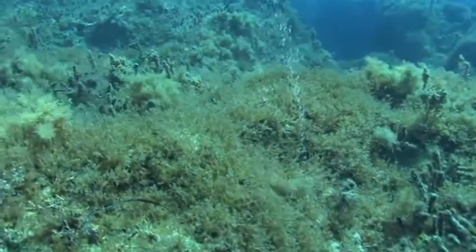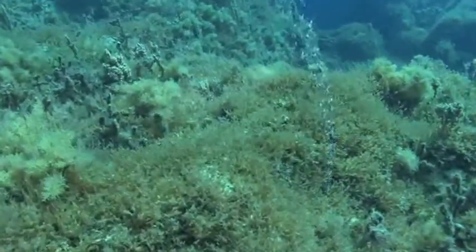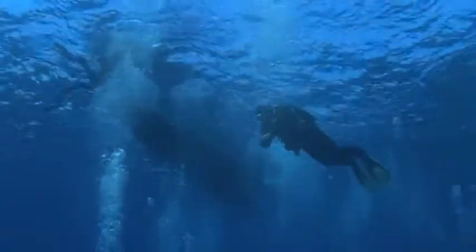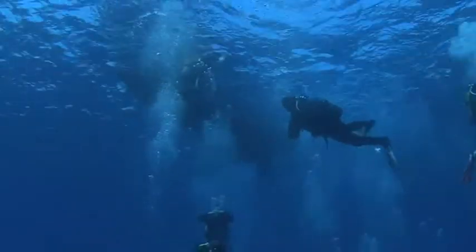A curtain of bubbles seeping through the porous limestone rushing to the surface provides a good indication that you have arrived over the chimney where your boat is anchored.